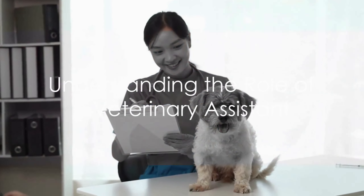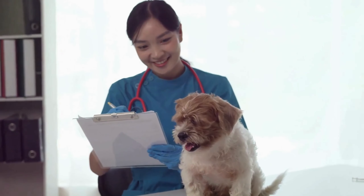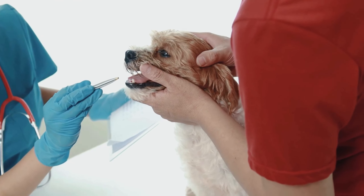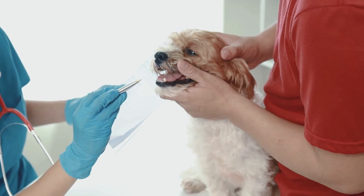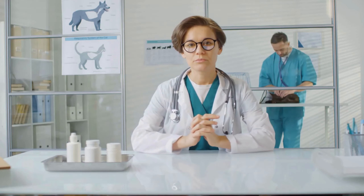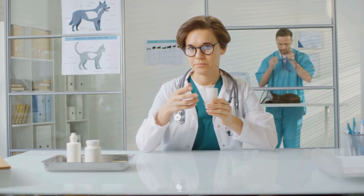First things first, it's essential to understand what a veterinary assistant does. This role is a versatile one with responsibilities ranging from grooming pets to assisting in surgical procedures. It's a career that requires a genuine love for animals, a compassionate nature, and a knack for handling both routine and emergency situations.